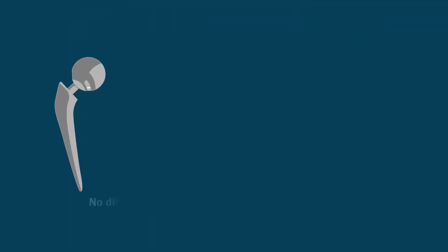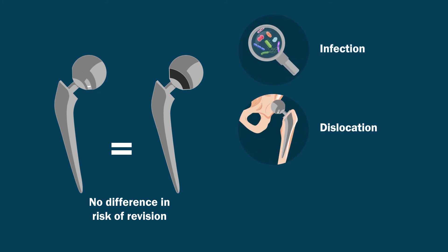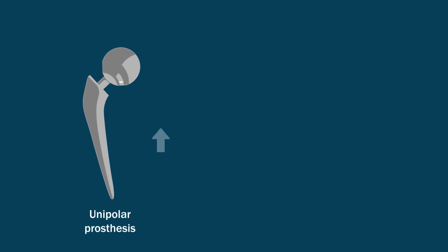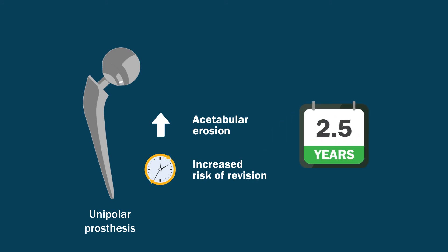There were no differences between unipolar and bipolar designs in terms of the risk of revision for infection, dislocation, or stem type. In summary, due to a higher incidence of acetabular erosion, an increased risk of revision was observed in association with the use of unipolar prostheses as compared with bipolar prostheses 2.5 years after the procedure.